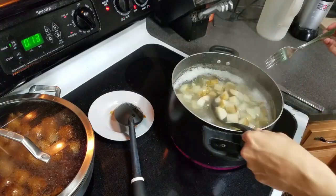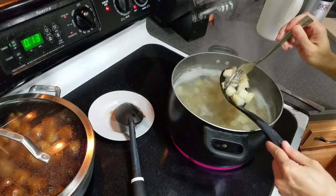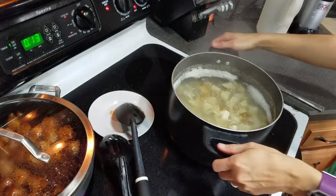Once the potatoes were fully done, I poked them with a fork — they were nice and soft. So I drained them and added them back into the pot.